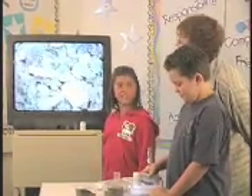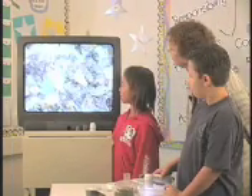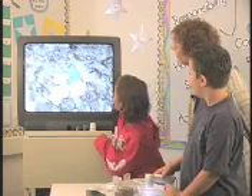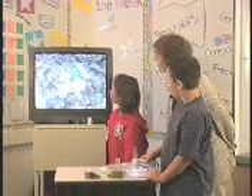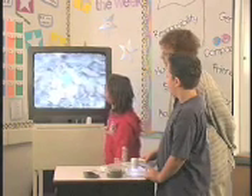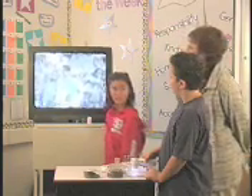It looks like a carrot. You think it looks a little like a carrot, which would be what? Organic. Very good. What's that blue thing? I don't know what that blue thing is. It looks like a crystal. It does look like a crystal. What do you think that would be — organic or inorganic? Well, do you think it looks like it was once alive or not? I think it looks like it's not alive. Then that would be inorganic.